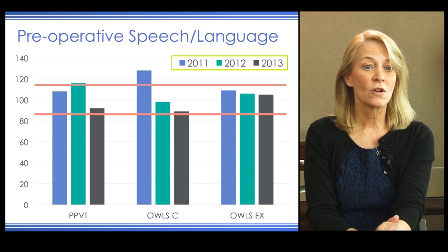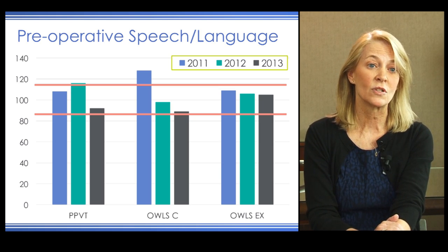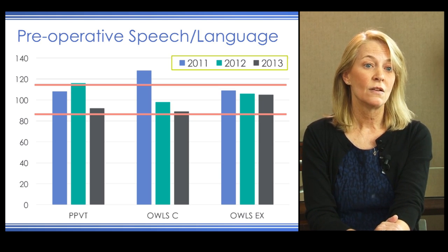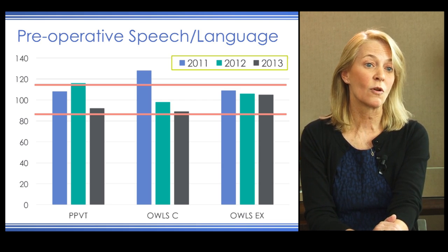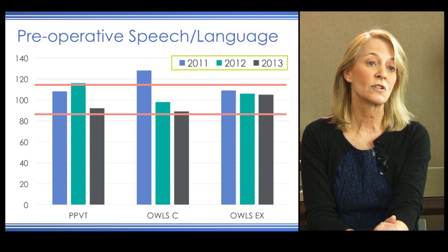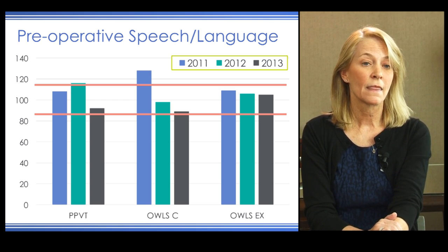The speech pathologist noted a decline in speech and language skills over time, particularly with the PPVT and OWLs comprehension. In 2011, all of her scores were falling within the normal range, expected to fall between 85 and 115. Her comprehension was notably declining, while her expressive skills weren't as delayed, though waiting longer would likely have demonstrated greater delays as well.